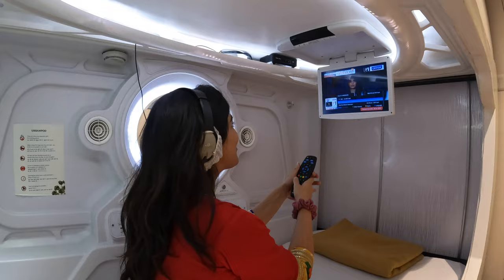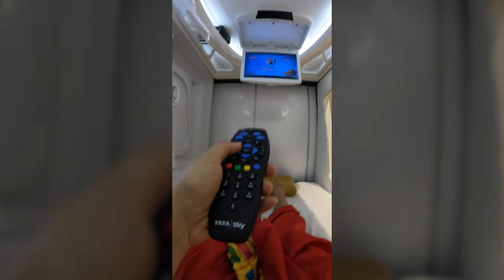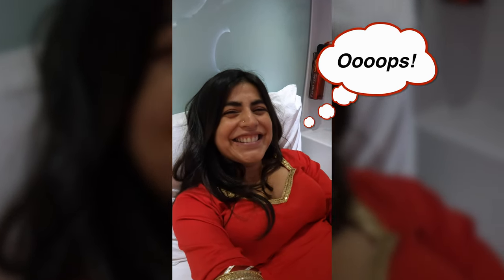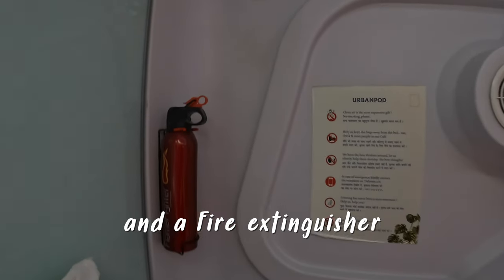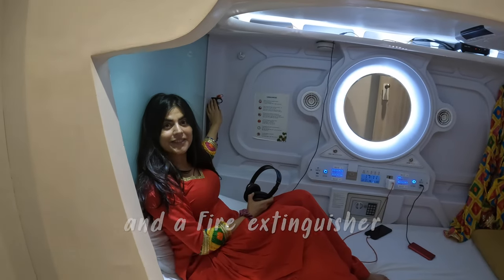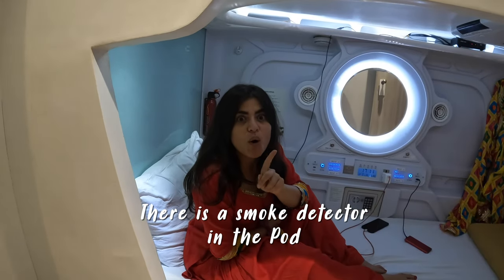Oh my god, what are we watching? Shahid Kapoor — he's a hottie. It just hit my head! There's a locker. I have a fire extinguisher, just in case there's a fire in my pod. There's a smoke detector over here.